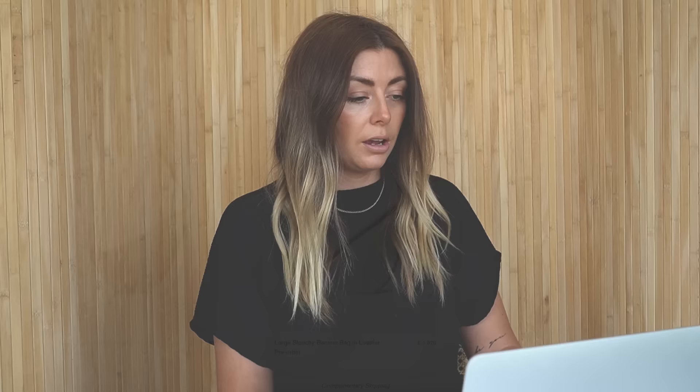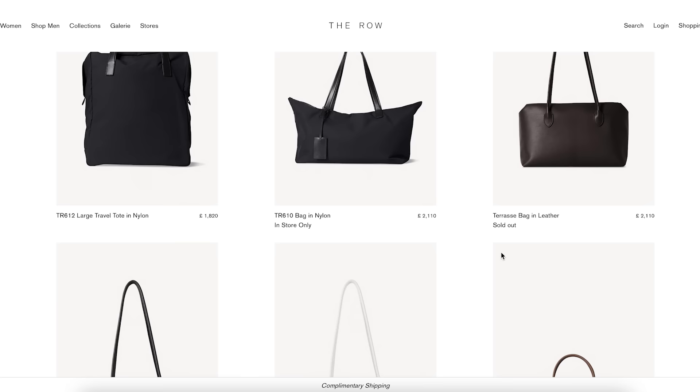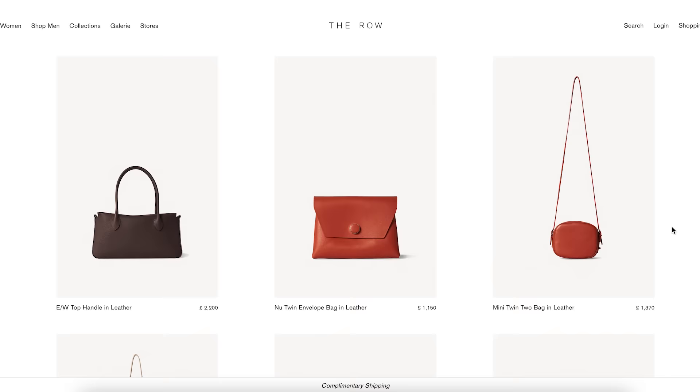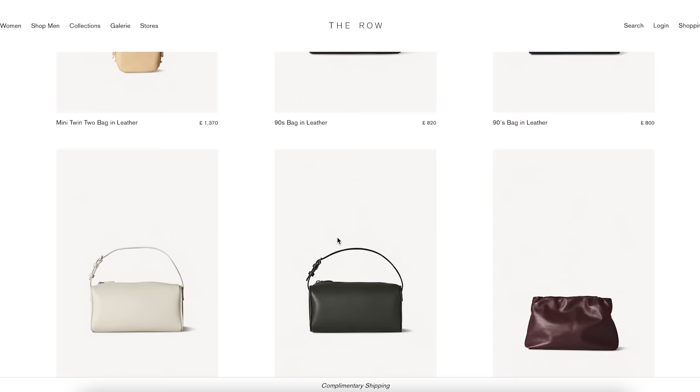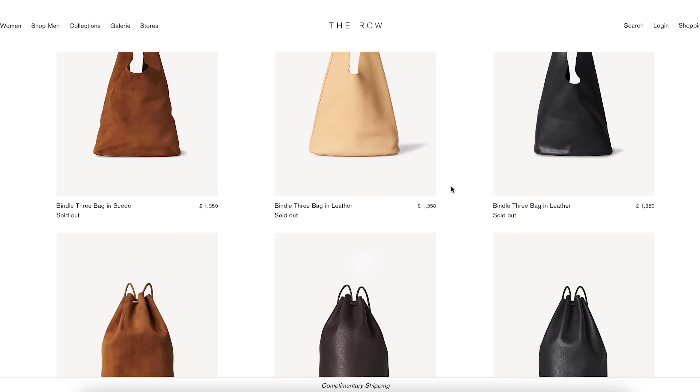First of all I'm going to start with the super premium brands and brand number one is The Row. I'm sharing my screen here on The Row's website. The price range is about £800 to £3,450 which I know is an insane amount of money. But as you can see they are super minimal, really classic styles, very minimal branding with no big logos. They're also really wearable styles, and unlike brands like Chanel and Louis Vuitton they're classic, versatile and practical.